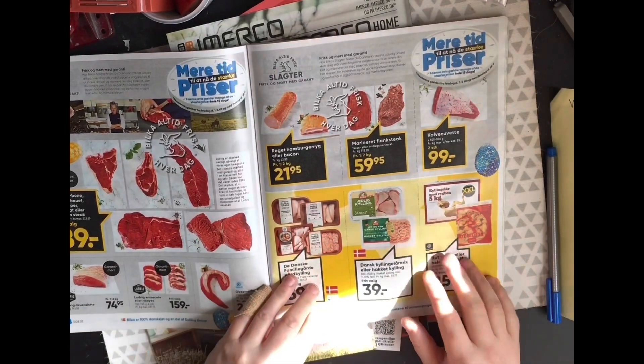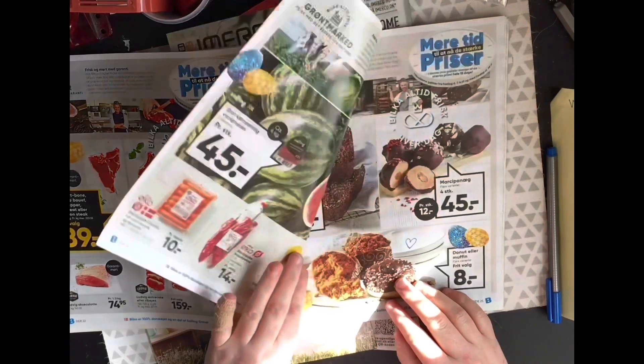Got some meat. I want to try and cook some lamb for Easter — that would be really nice.